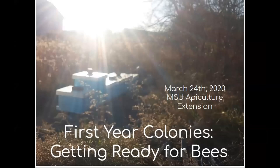Hello and welcome to Michigan State University Apicultural Extension Spring Webinar Series. This webinar is the first of four that we recorded in the spring of 2020 to help beekeepers get a good start to their beekeeping season. This webinar, First-Year Colonies Getting Ready for Your Bees, is designed to help first-year beekeepers get all set up and ready to go so that they're ready when their bees arrive.